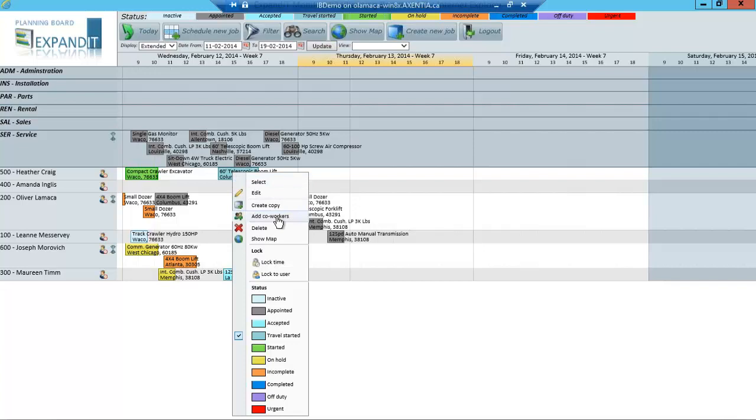From the graphical dispatch board, you can right-click on a work order to edit it or add co-workers to it. Customers often ask if there's a way to create one work order and assign it to multiple technicians so they can all enter their time against it on their tablets — and the answer is yes, by adding a co-worker. You can also show the work order in the map to see where that customer is located, which I'll show you later on.